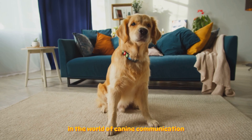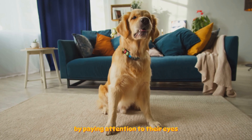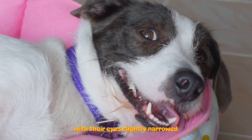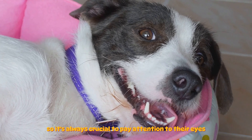In the world of canine communication, a dog's face can reveal a lot about its emotional state. By paying attention to their eyes, ears, and mouth, we can gain insight into what our four-legged friends might be feeling. When a dog is relaxed, their eyes will be their normal size. If the whites of a dog's eyes are visible, it could mean they're feeling anxious or stressed — this is also known as whale eye. If a dog is giving you a hard stare with their eyes slightly narrowed, it could indicate aggression, so it's always crucial to pay attention to their eyes.